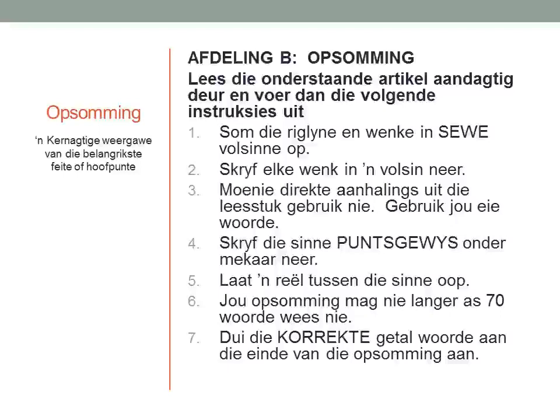During the exam, you're going to find the following section: Afdeling B, Opsomming. Over there you will read the instructions that you need to follow in order to complete your summary. Lees die onderstaande artikel aandachtig deur en voer dan die volgende instruksies uit. So we need to read the article and then follow the instructions.